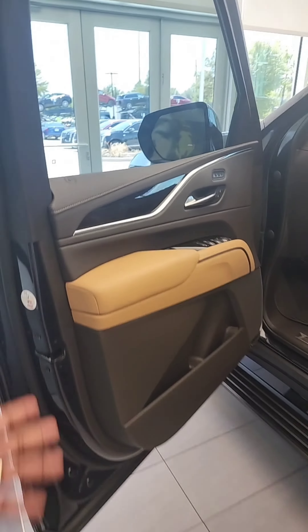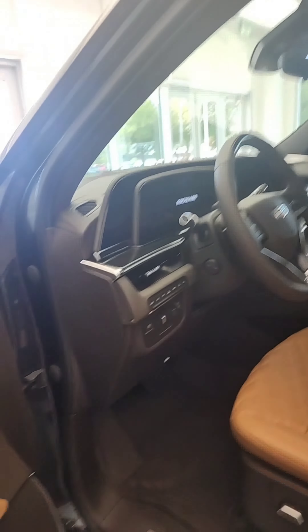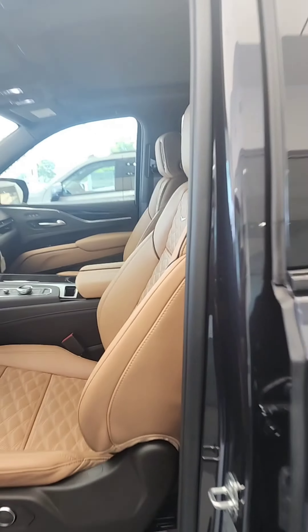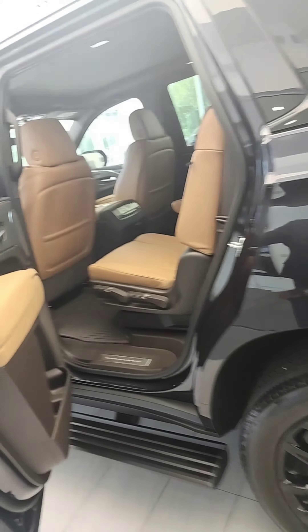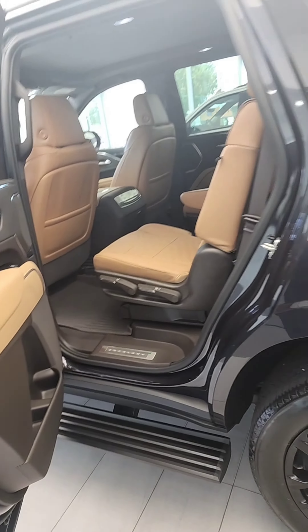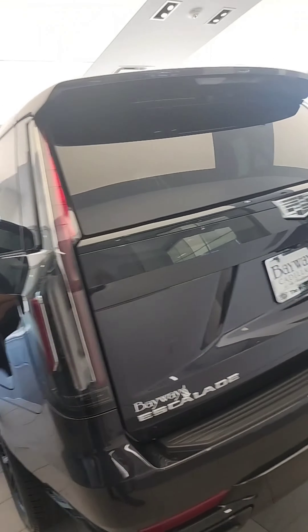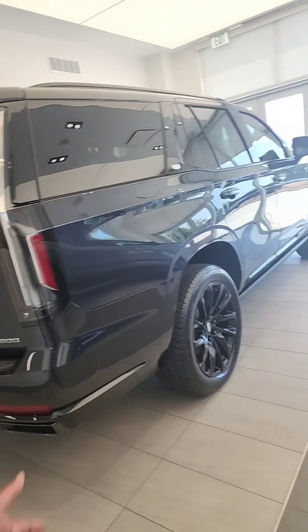I do apologize — I thought we had a black one. This one has the brandy interior and it's not too heavily loaded. It does have four-wheel drive, air ride suspension, and definitely the beautiful brandy interior that most people have grown to love. It does have the power running boards and the Onyx package, as we mentioned.